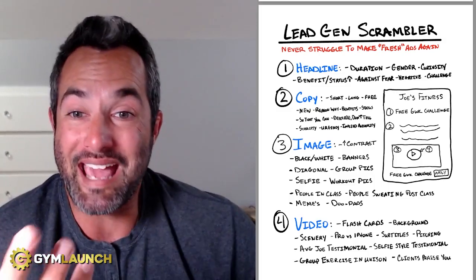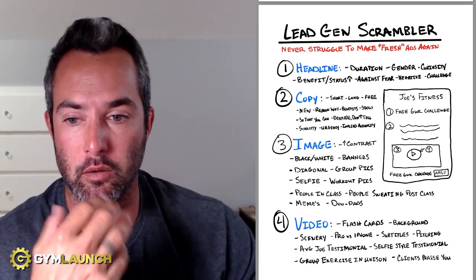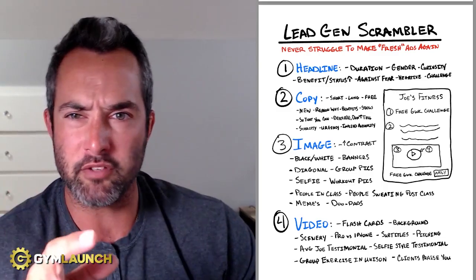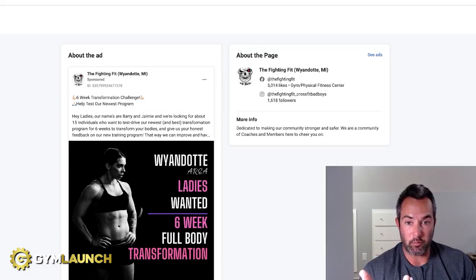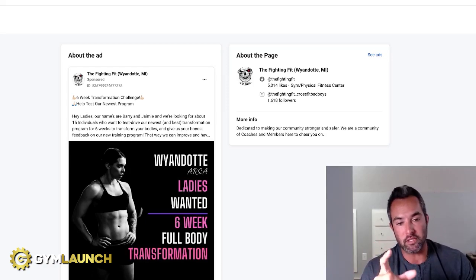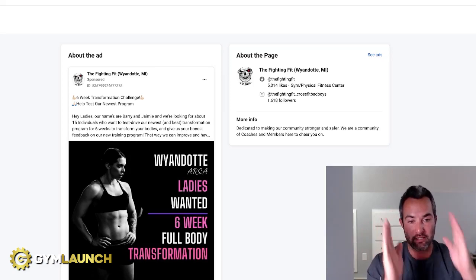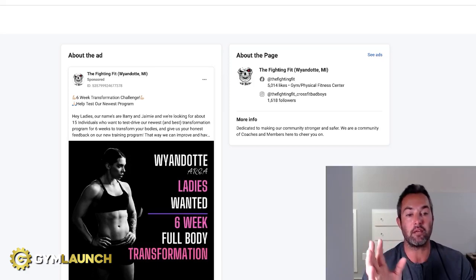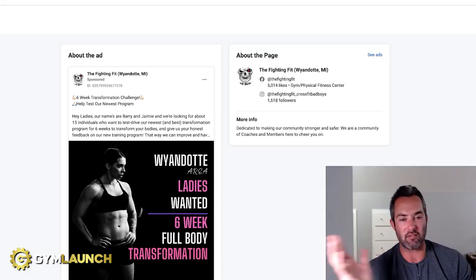Let me show you a couple of winning ads crushing it right now. All of these ads are getting sub-$10 leads — most on average between $4 and $4.15. So this first one is an image ad. The woman pops with contrast on the black background. Notice in the picture, immediately your eyes are taken to Wyandotte — it's in the Michigan area — so you know right away this is for you if you live there. It's calling out ladies, giving you the gender callout. And the description: six-week full body transformation. You know the duration, the full body focus, and transformation is one of those things that's going to work.